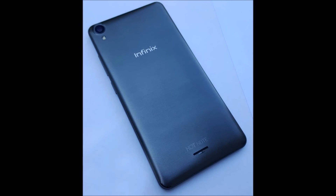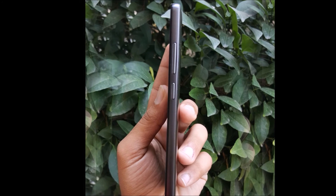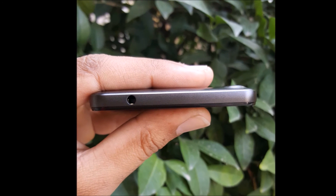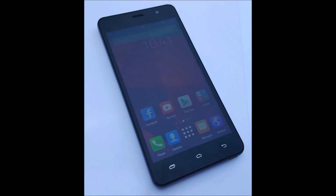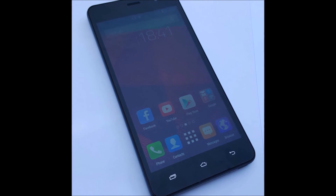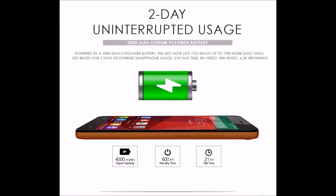The Infinix Hot Note scores over 28,000 on benchmarks, proving its performance effectiveness and reliability. Games can be played with full swing and support, as the device is powered by a 1.4 GHz octa-core processor that delivers fast execution and loading speed. The 1 GB RAM and 16 GB ROM further enhance efficiency and processing speed.